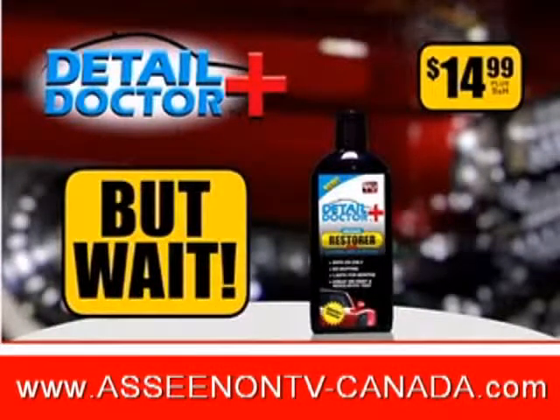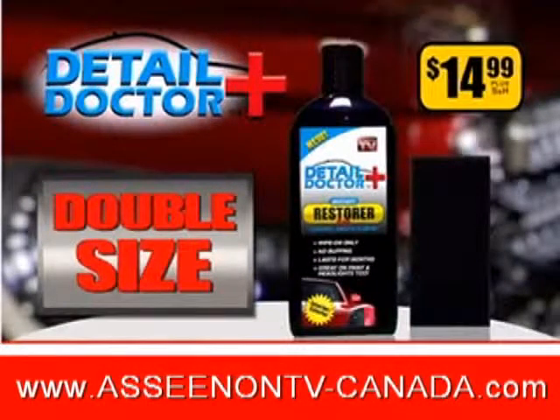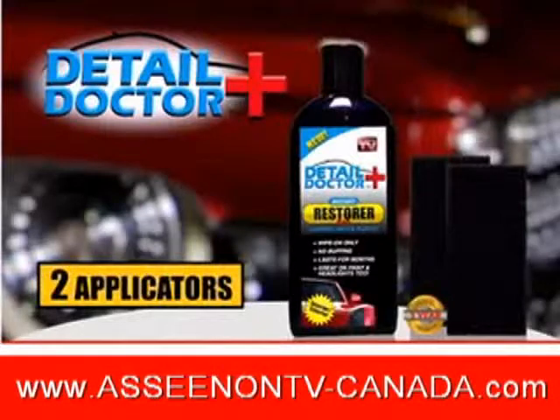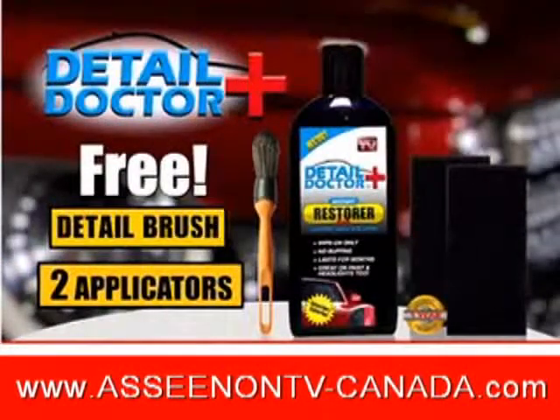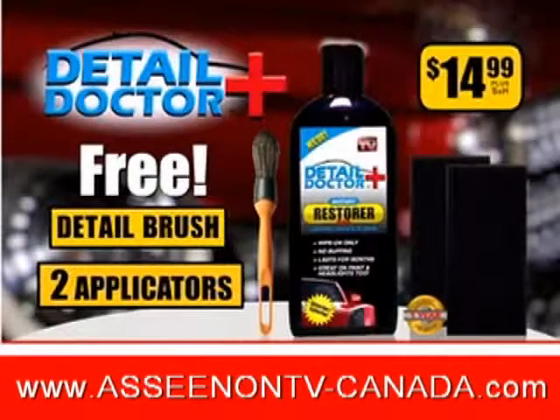But wait — call now and we'll double the size, that's enough for two cars. And we'll also include the detailing applicator so you can restore your car with ease. Order now and we'll also include a second applicator and our detailing brush, yours free! You get it all — a $40 value for only $14.99. So call now!